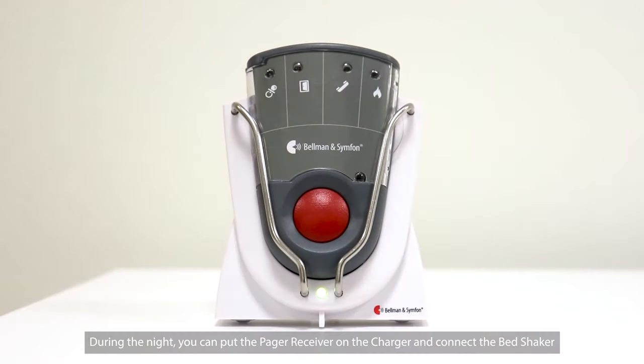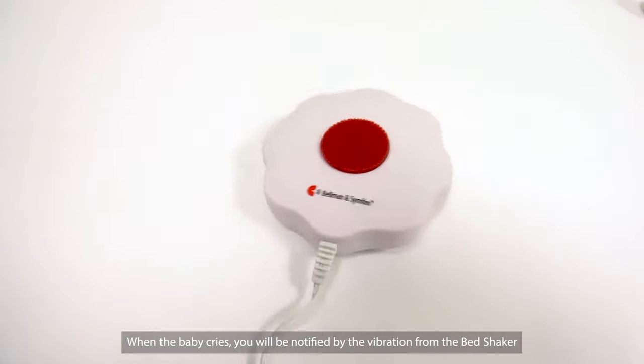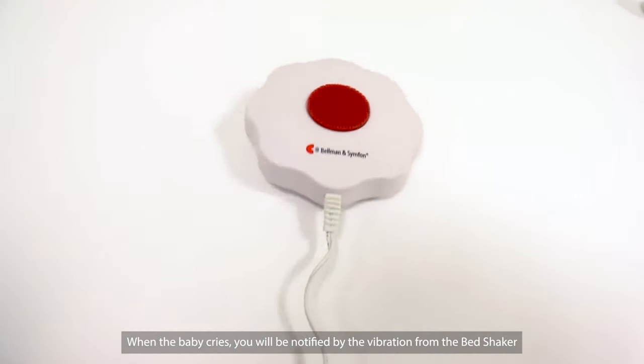During the night, you can put the pager receiver on the charger and connect the bed shaker. When the baby cries, you will be notified by the vibration from the bed shaker.